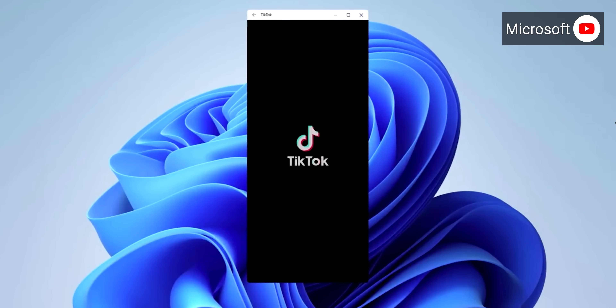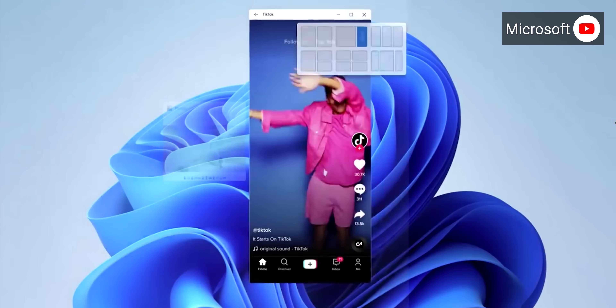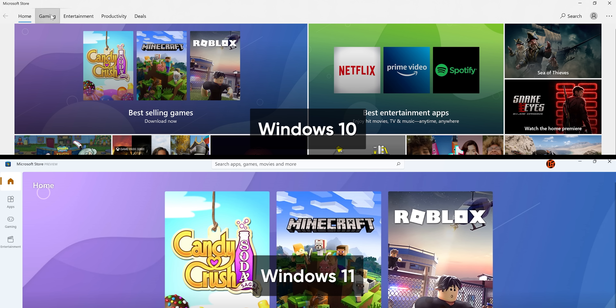Now let's talk new features. Running Android apps is the big one many people are looking forward to, but unfortunately I've got nothing to tell you about them because they haven't been enabled in Windows 11 yet — not even by downloading the APK files manually. The Microsoft Store looks pretty much like it does in Windows 10 right now, so presumably once that gets updated, we'll be able to get a peek at how this all will work. For now, we'll just have to hurry up and wait.